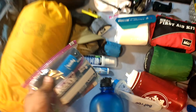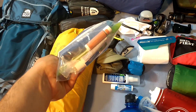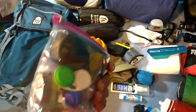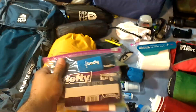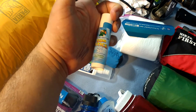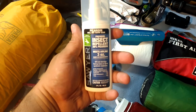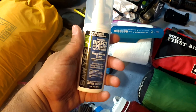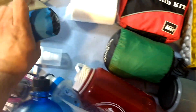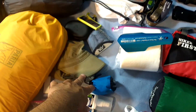This is like my bathroom bag: Body Glide, contact solution, deodorant, toothpaste, toothbrush, chapstick, and my glasses. I have bug protection and sun protection — I've got this sun stick alligator sunscreen, Sawyer insect repellent, a mosquito net because mosquitoes suck, and a sun hat that I use in tandem with the mosquito net.